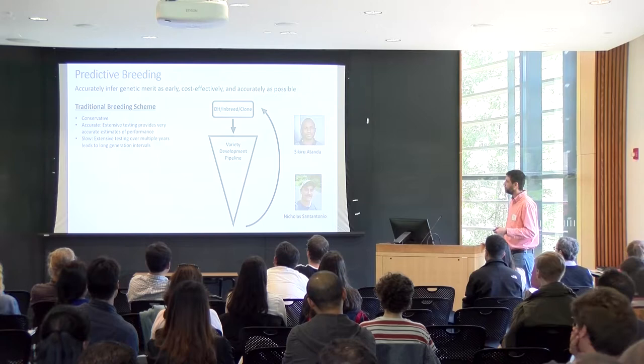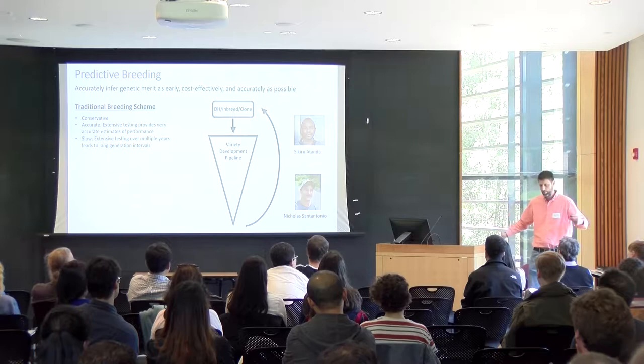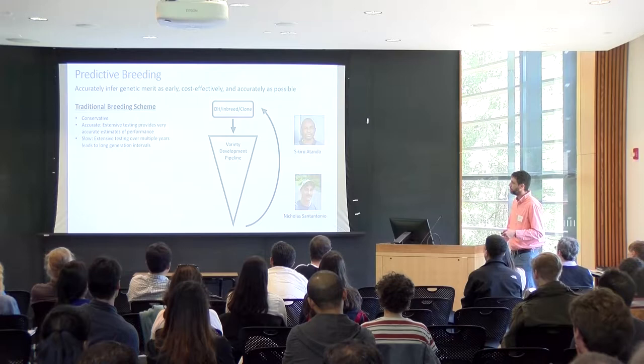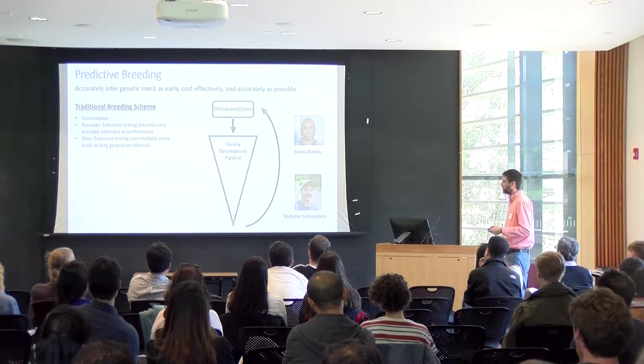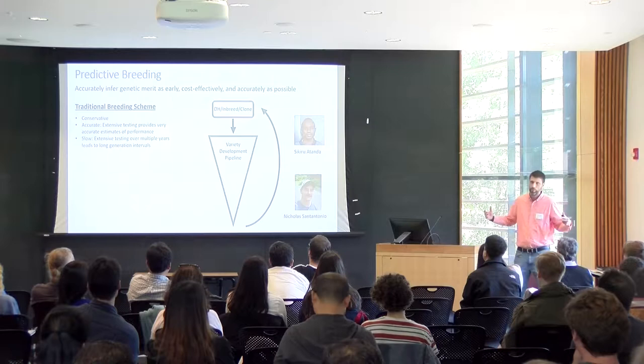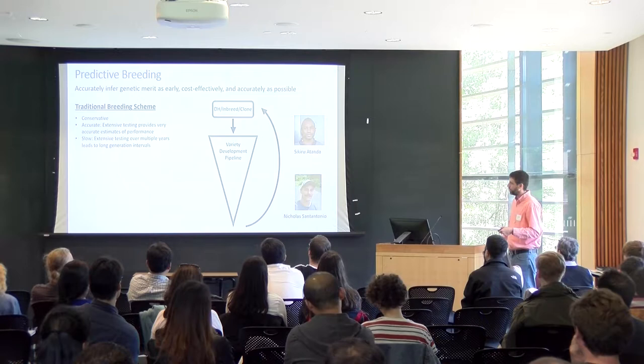Typically we start by screening many new lines with very little information, then whittle down to fewer varieties while testing at more locations to gather more information. This process is actually very accurate — extensive testing provides very accurate estimates of performance. However, the downside is it's slow: extensive testing over multiple years leads to long generation intervals. Since increasing genetic gain is a function of generation interval in the denominator, anything that cuts down decision time can have very significant impacts on response to genetic gain.